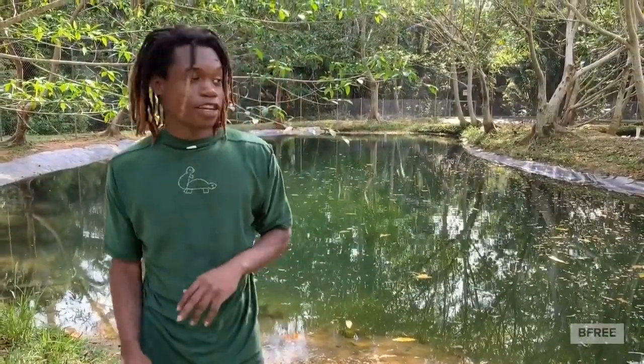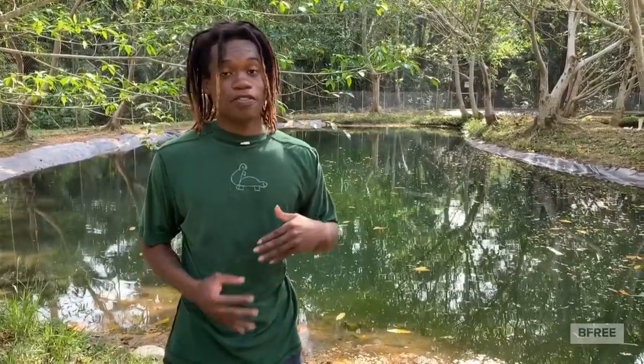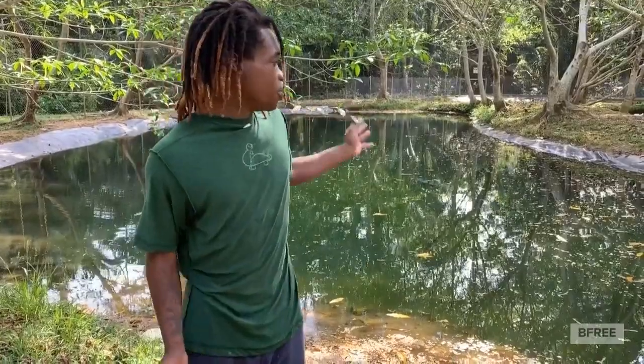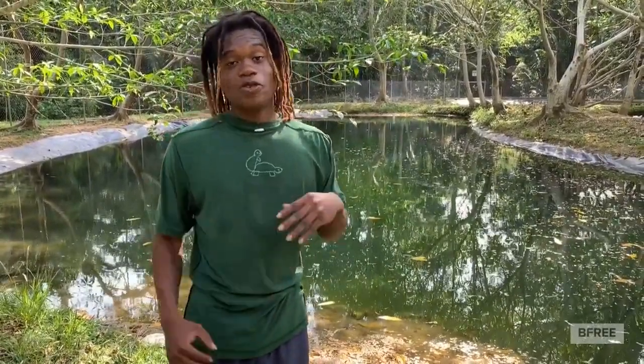The Heketi Conservation and Research Center is a breeding facility here in Belize in the jungle. It is focused on studying the biological and reproductive behavior of the Central American river turtle, in hopes of eventually repatriating areas that have been depleted due to over-harvesting for human consumption. Behind me is our breeding pond, where we currently have about 45 adults, and in our rearing pond at the back we have around 400 plus Heketi turtles, which we hope to eventually release into the wild.